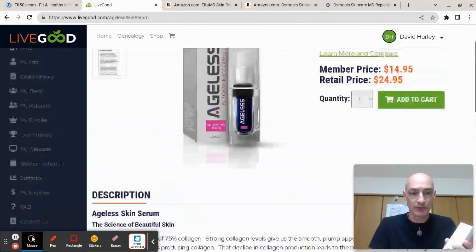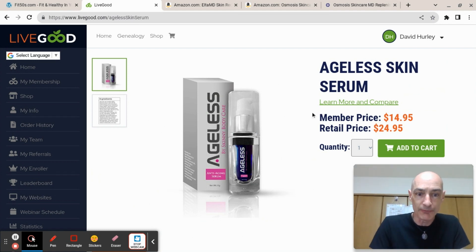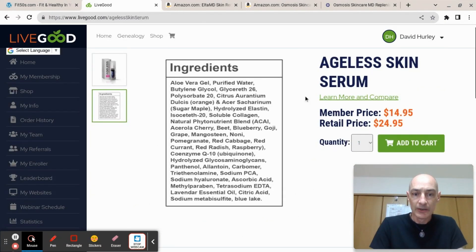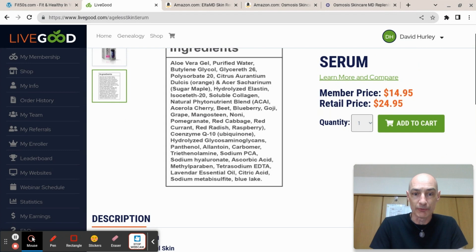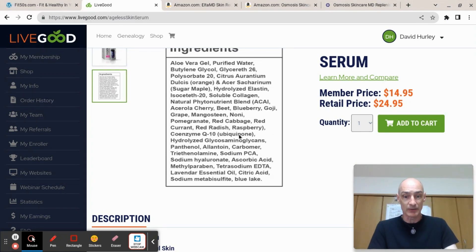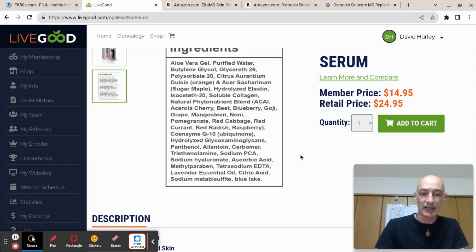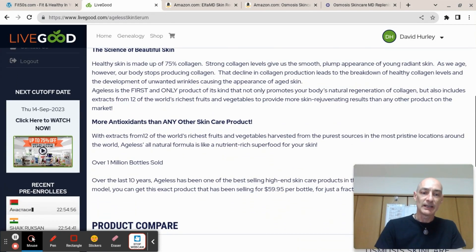Now, what's inside this product? This is a skin care serum you put on your face to make it look younger. There's a big list of ingredients: aloe vera gel, purified water, Citrus aurantium, hydrolyzed elastin, soluble collagen, and a bunch of other stuff including grapefruit, grape, mangosteen, noni, pomegranate, red cabbage, red currant, red radish, raspberry, and Coenzyme Q10.